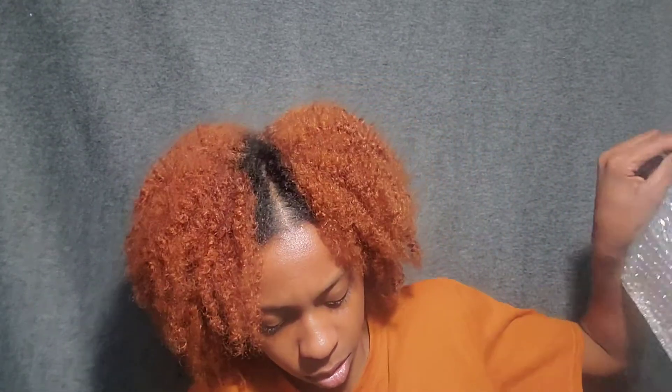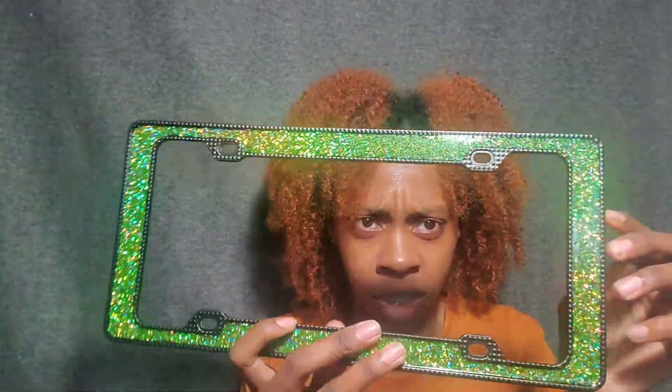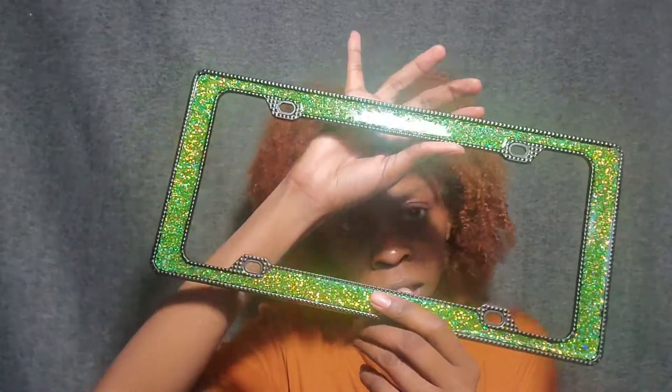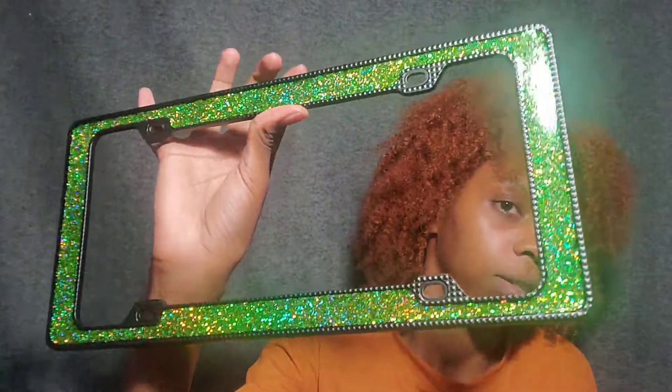Next is my license plate frame right here. I got this green sparkly license plate frame to go around it and give a little color, because my car is black so I'm just going to add a little bit of color on the outside.